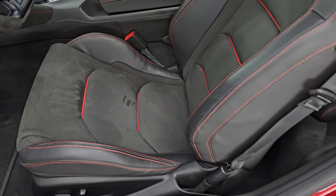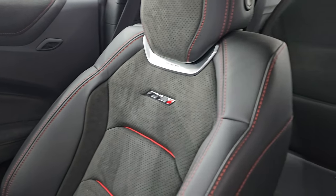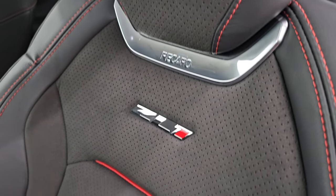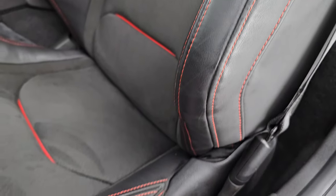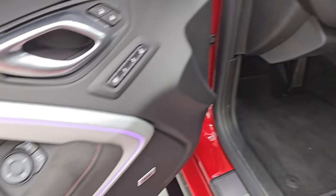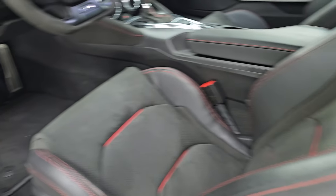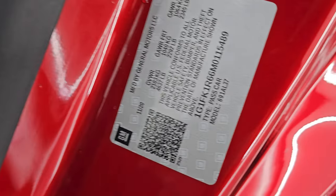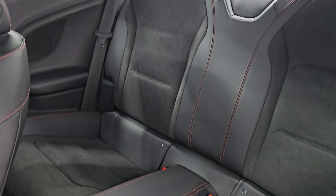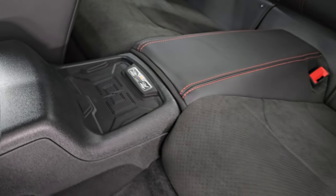Inside, the ZL1 1LE package gives you black Alcantara and leather Recaro seats with the ZL1 badge in the backrest. No rips or tears — the bolster looks really good. Both front seats are heated and cooled. You also get factory floor mats, heads up display, auto headlamps, power windows and locks, ambient lighting you can change color, Bose sound system, memory driver's seat, side curtain airbags. This is a United States car. The back seats are in excellent condition — no rips or tears, car has never been smoked in. You get the latch child safety system and a wireless cell phone charge pad.